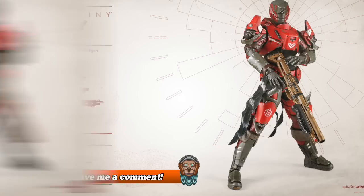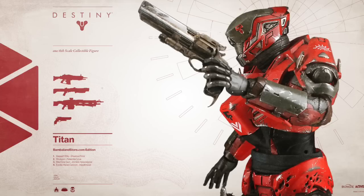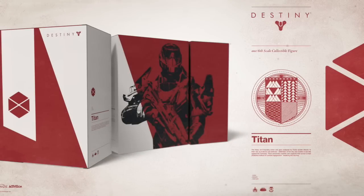The last weapon, which is the exclusive and only available in the Bambaland edition of this figurine, is the Hawkmoon — one of Destiny's best looking and most iconic weapons. I think that's due to it being a PlayStation exclusive, obviously. But the Hawkmoon I believe is the best looking and the best sounding weapon in Destiny.